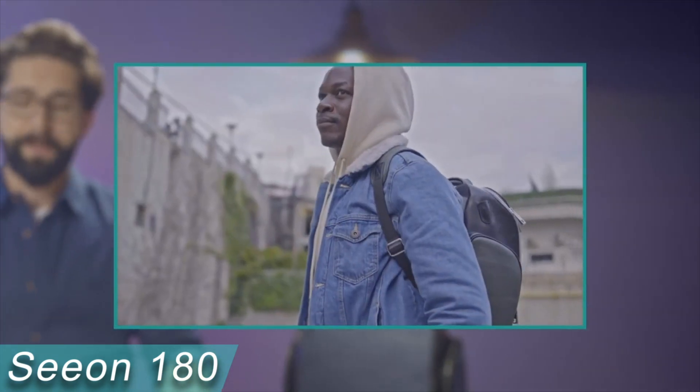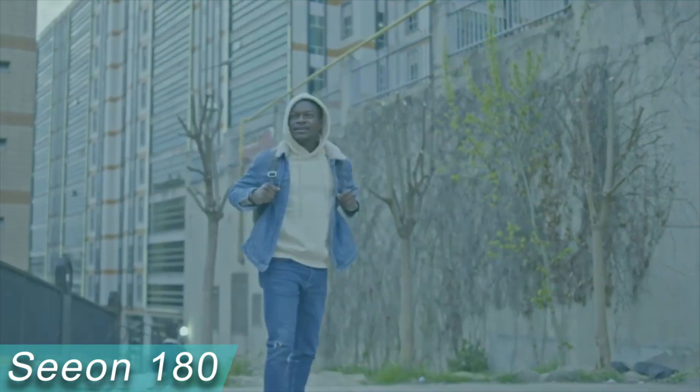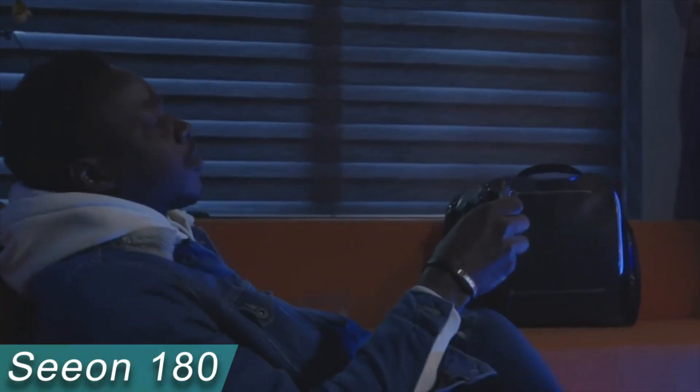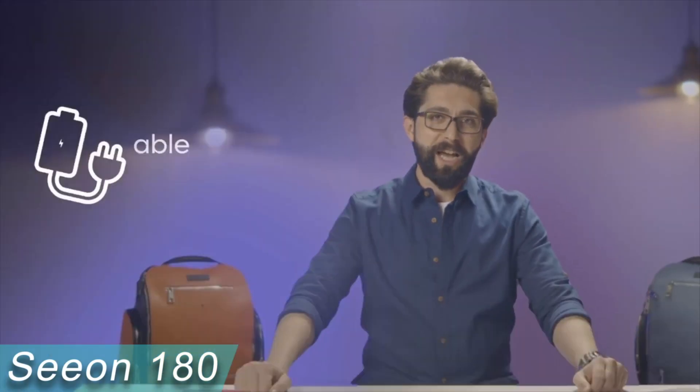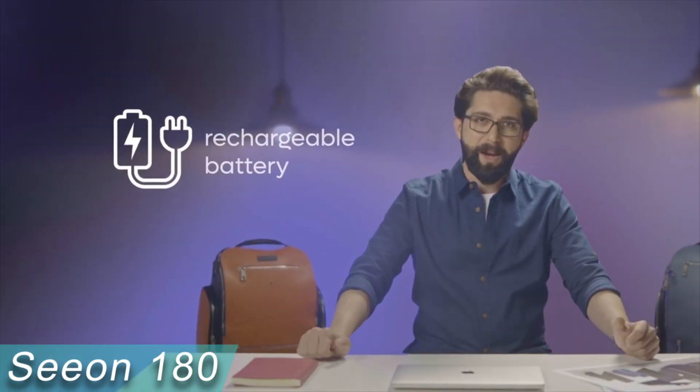LED lights installed around the bag can detect and illuminate dark areas. A rechargeable battery powers the bag, and there are USB-C and USB-A charging ports for smartphones and other devices in case you forget to charge your phone at night. This gadget costs about $240.